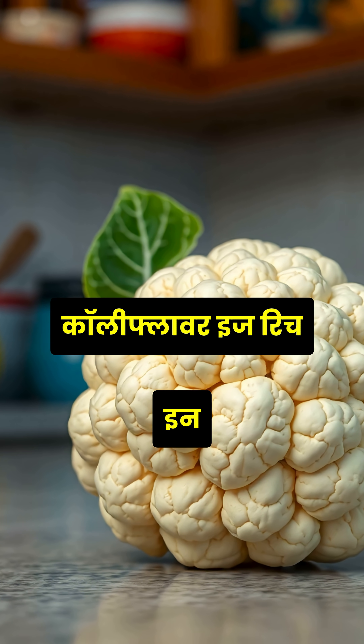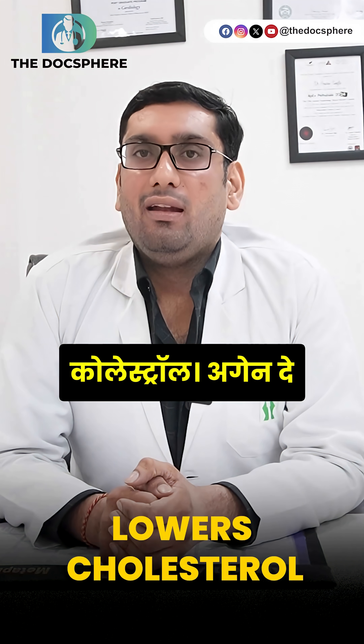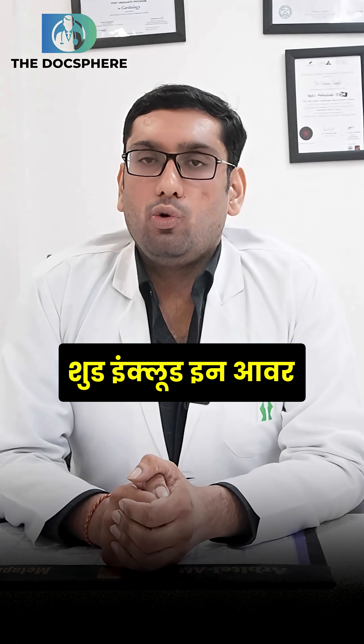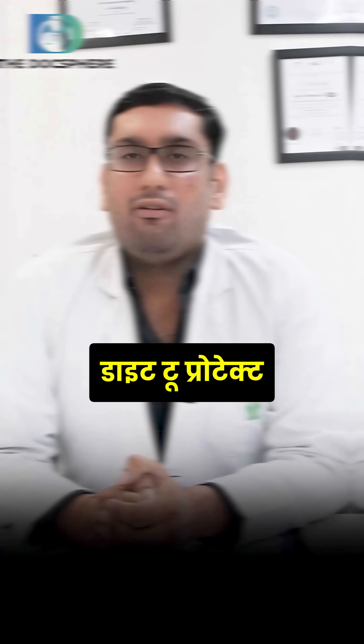Fifth is cauliflower. Cauliflower is rich in fiber, they lower the cholesterol, and they are also helpful for our kidneys. So these are the 5 foods that we should include in our diet to protect our kidneys.